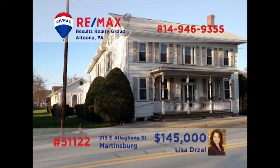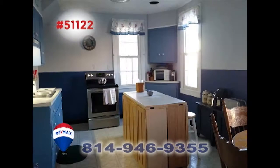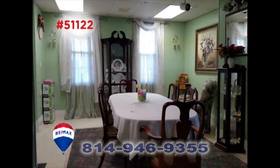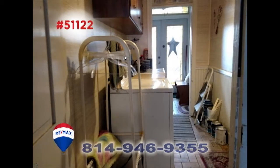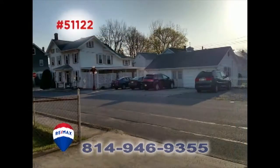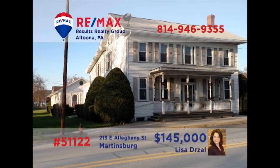You'll find limitless opportunities with this large Martinsburg home presented by Lisa Drozel. There's abundant living space in this four-bedroom home that features two kitchens, a dining room, office space, a relaxing patio, and a separate laundry area. There's also an additional outbuilding that housed a former bakery, waiting for your workshop or other entrepreneurial ideas. Contact Lisa right away for the details or to schedule a tour.